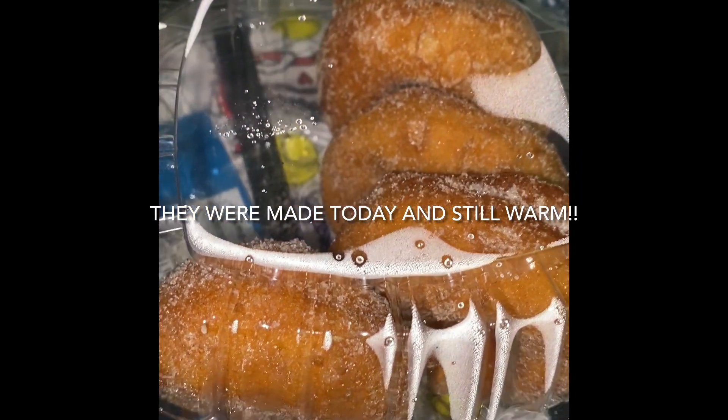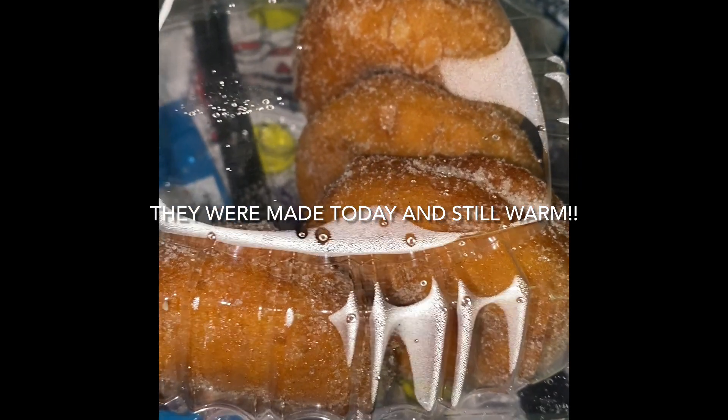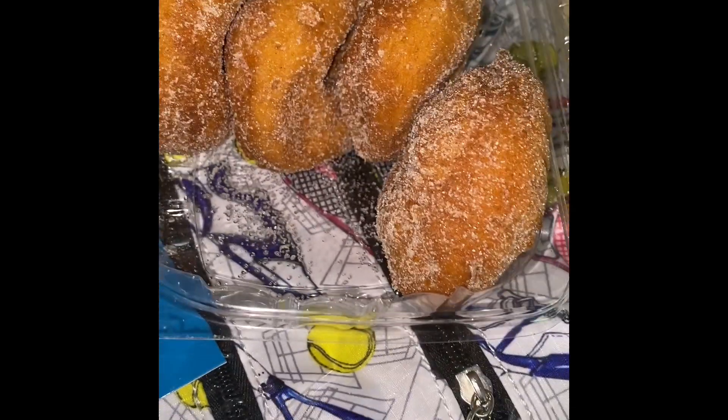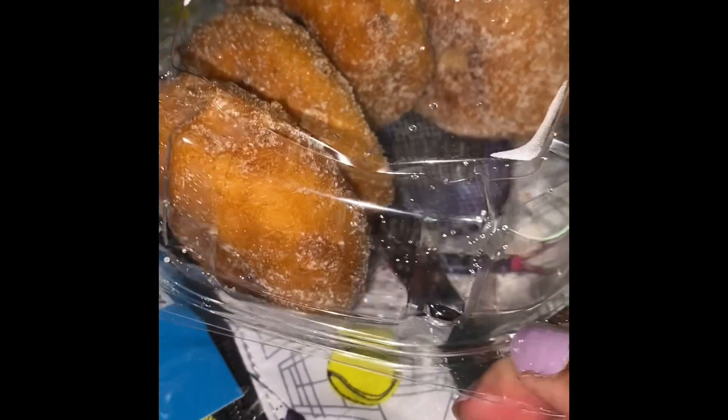I got some donuts — these are the Amish donuts they have there. My husband picked these up. Let me open this real quick — this is what they look like. They're pretty yummy, we had a couple. I think they give you six so we each had one, but we try to make them last because they're addictive and really good.